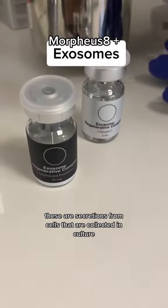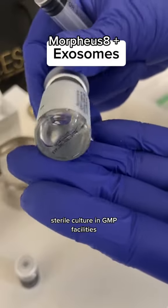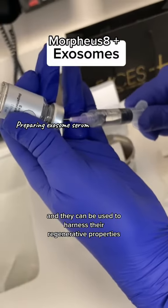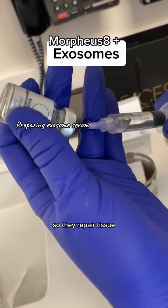These are secretions from cells that are collected in sterile culture, in GMP facilities, and they can be used to harness their regenerative properties. So they repair tissue.